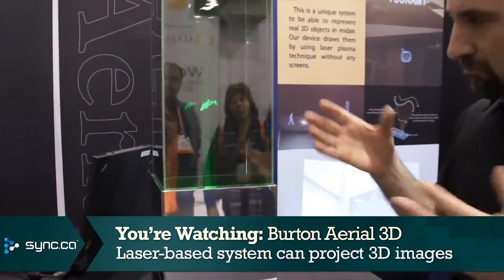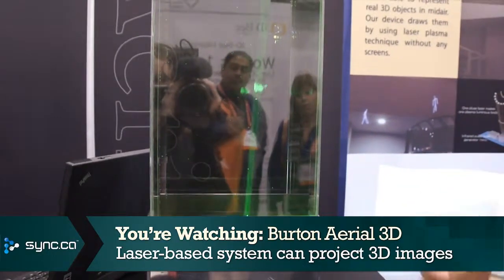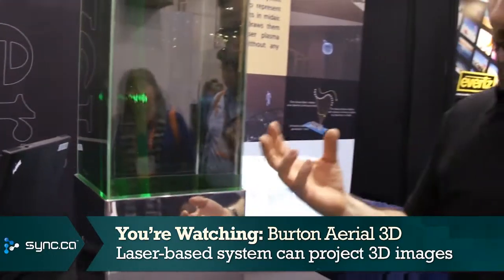What they've done is they've created a laser-based system that can project true 3D images in air, basically. It doesn't require anything else to project onto — no surfaces, no cloud cover. The laser itself creates that 3D image in plain air.